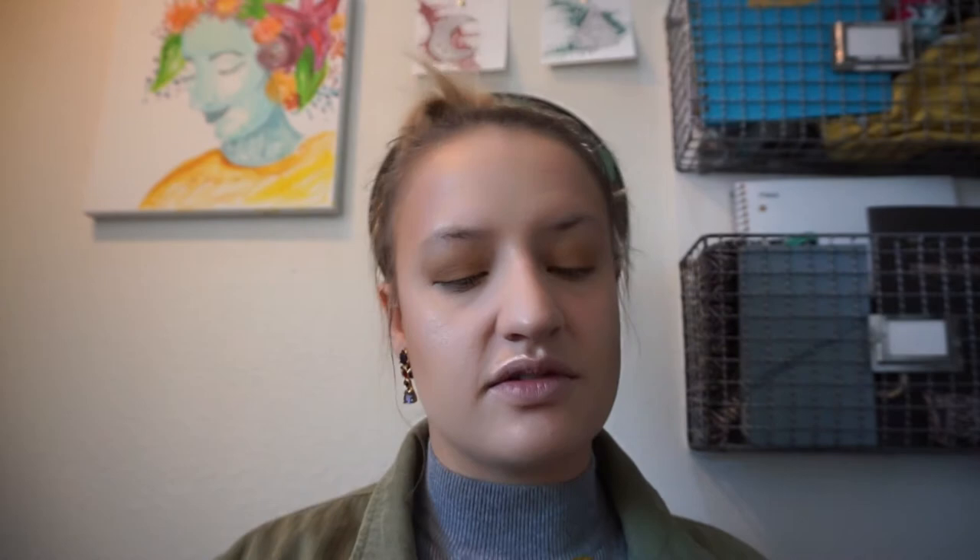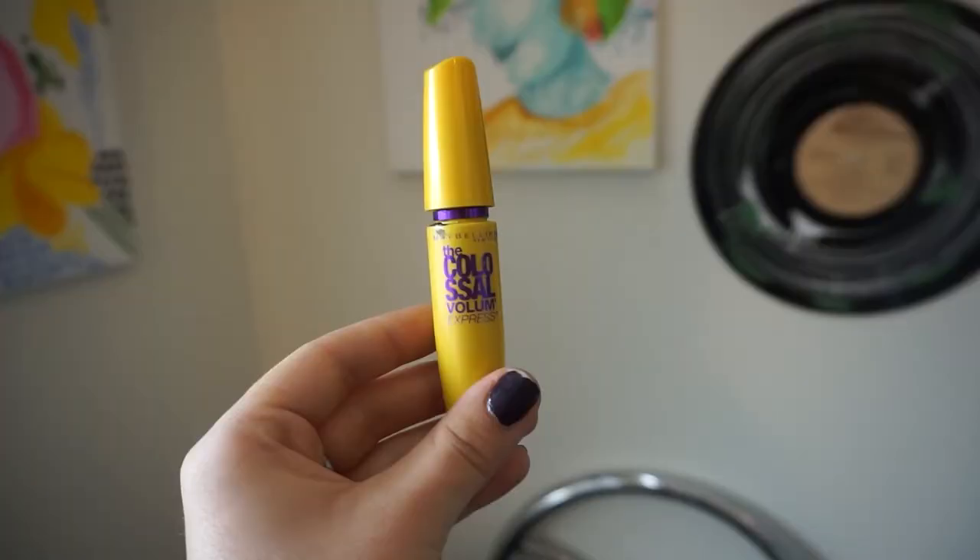For mascara, I use two mascaras. The first one is the Colossal Volume Express by Maybelline. I do a couple coats only on my top lashes, because I find my eyes look smaller when I put it on my bottom lashes too. After the first coat, I let it dry before the second coat.